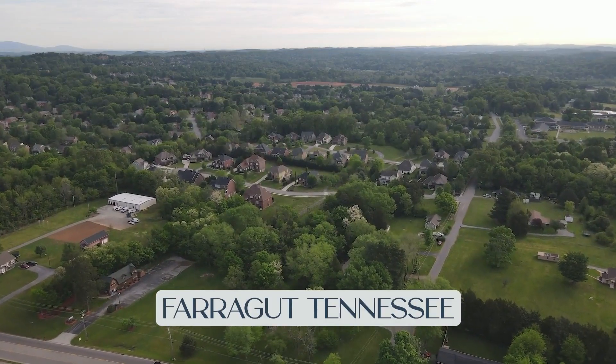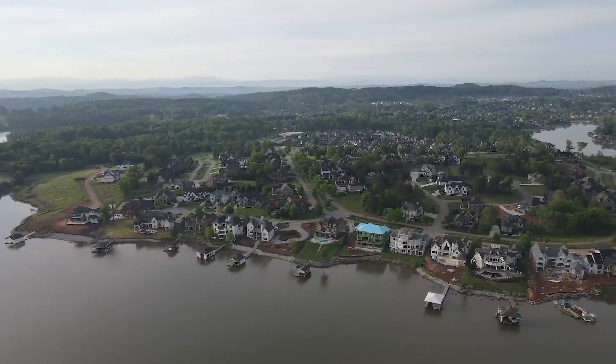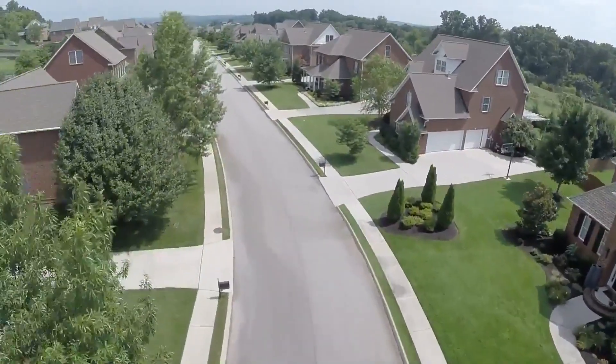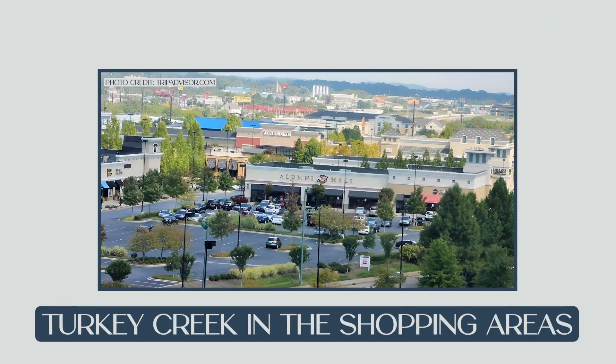On today's video, we're going to take a tour of Farragut, Tennessee. I'm going to do my best to give you an overview of the Farragut area, show you a few of the parks, show you two or three subdivisions, show you a little bit of Turkey Creek and the shopping areas, and just give you a good feel for the Farragut area.